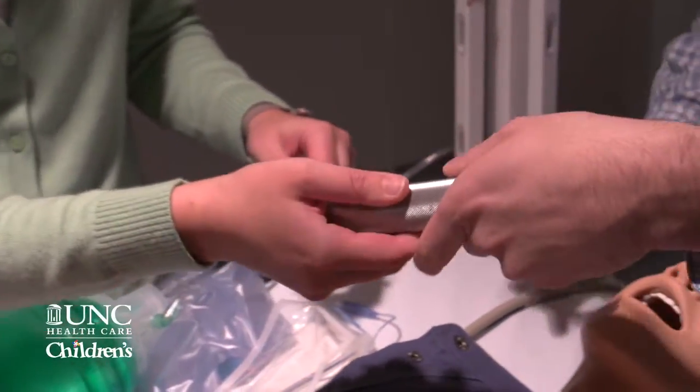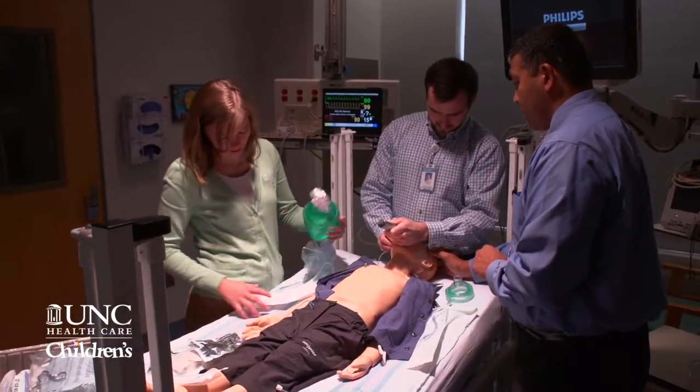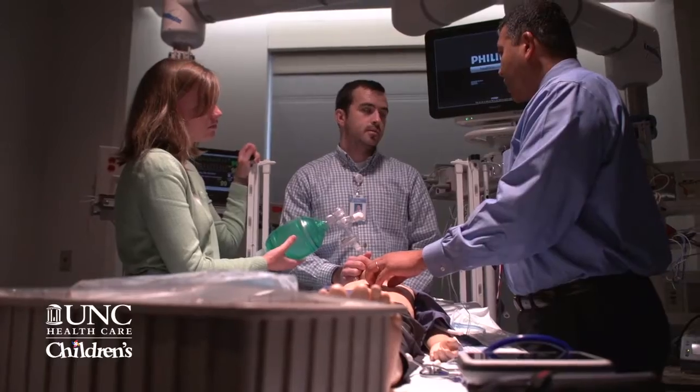Rather than looking at a PowerPoint slide, looking through a book, it's a way to actually practice. I can have a fellow or an attending demonstrating exactly how you place the tube, how you do chest compressions. It just has a ton of advantages.